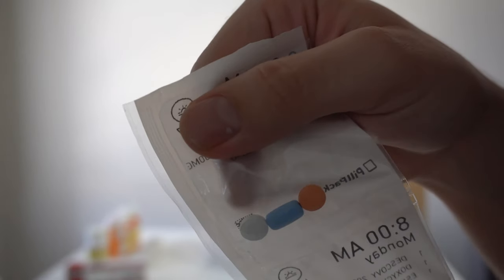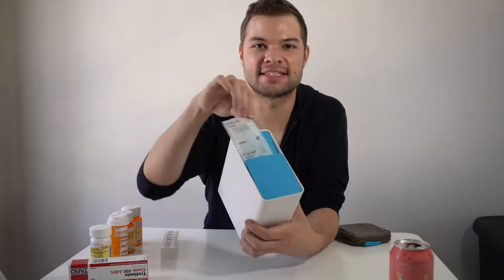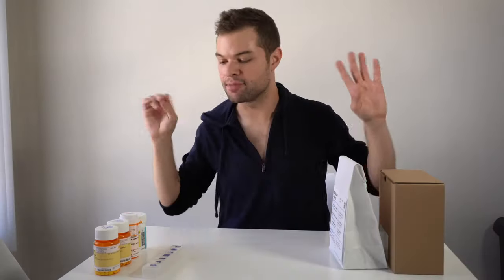I recently switched pharmacies from a normal one to PillPack, the Amazon pharmacy, which not only gets you your medications on time and for the lowest price available, but it also organizes each day's medication into a little packet that you just pull out of a dispenser — it's all perfectly organized and labeled and I love it. I'm feverish, but today we're unboxing my first PillPack shipment and seeing how much time I'm finally going to save when I don't have to do this boring chore anymore.